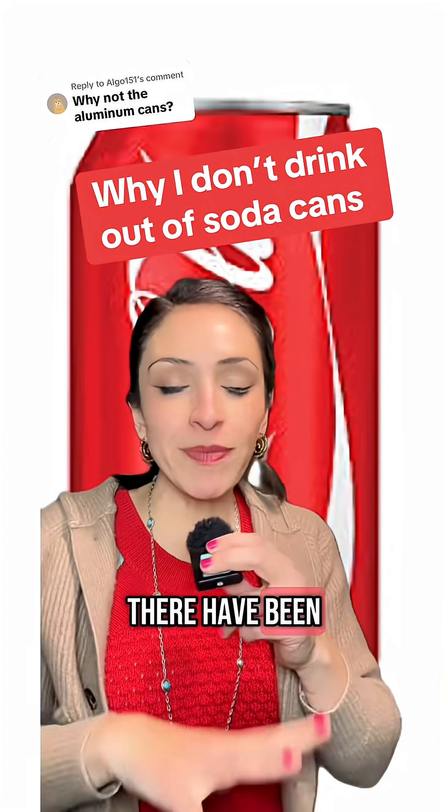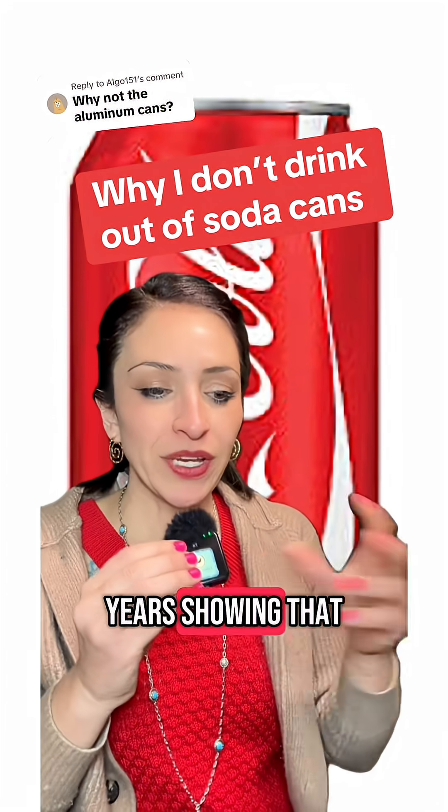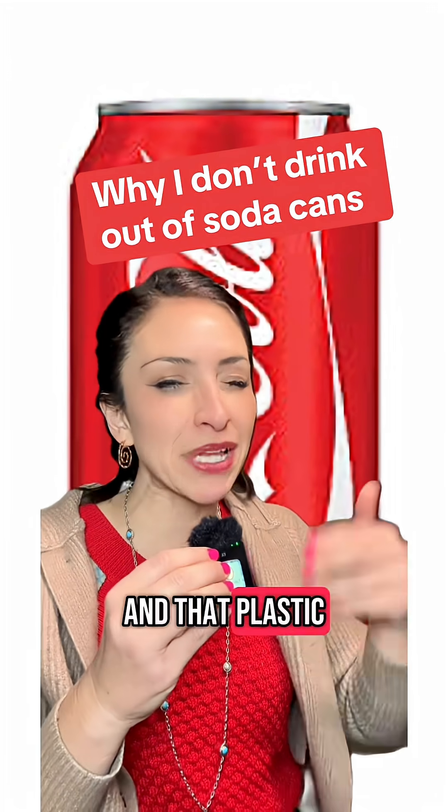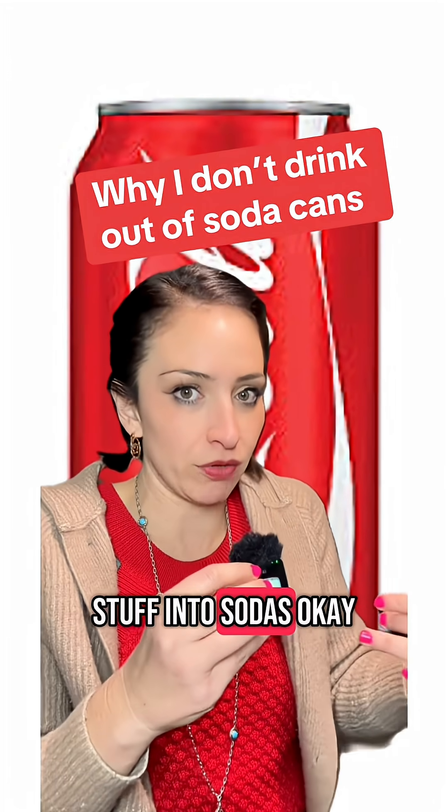Here's why I don't drink out of soda cans. There have been a number of studies over the years showing that soda cans all have a plastic lining on the inside, and that plastic lining puts creepy stuff into sodas.